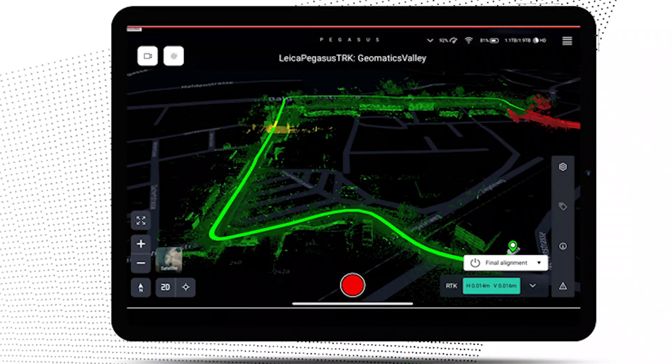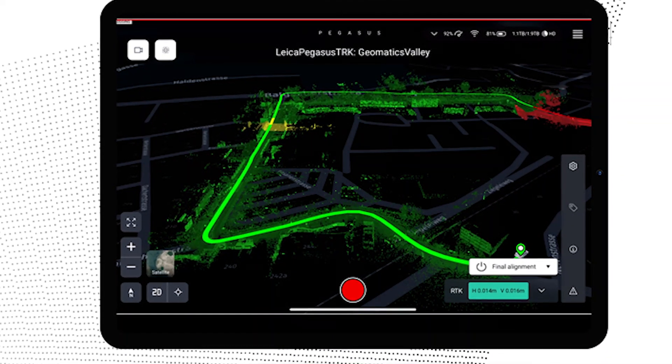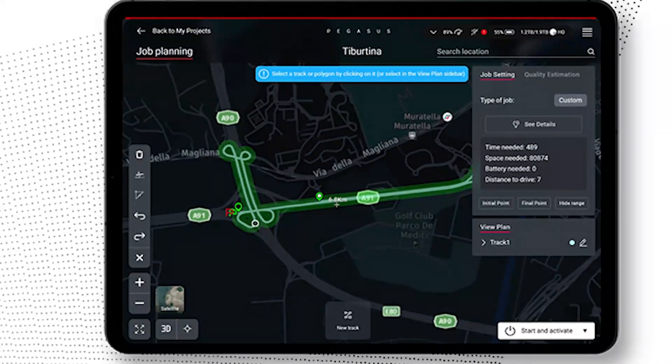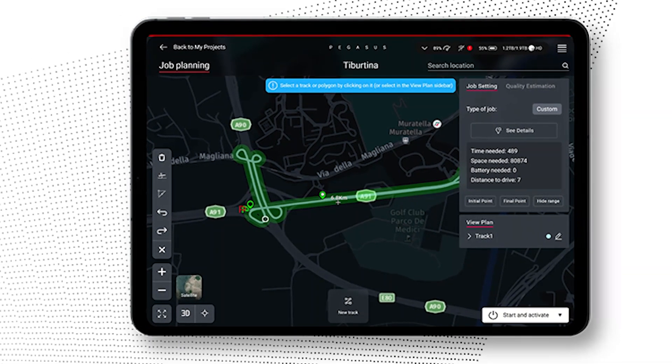For someone who is new to mobile mapping, one of the first things they'll notice is how familiar the experience is going to be, in regards to how they're using technology already. The idea of being able to connect to it with a tablet and use a very simple touch interface that guides you through the workflows — a lot of apps on our phones and tablets are very intuitive and designed to walk you through workflows. A new user is really going to appreciate the simplicity of this implementation.